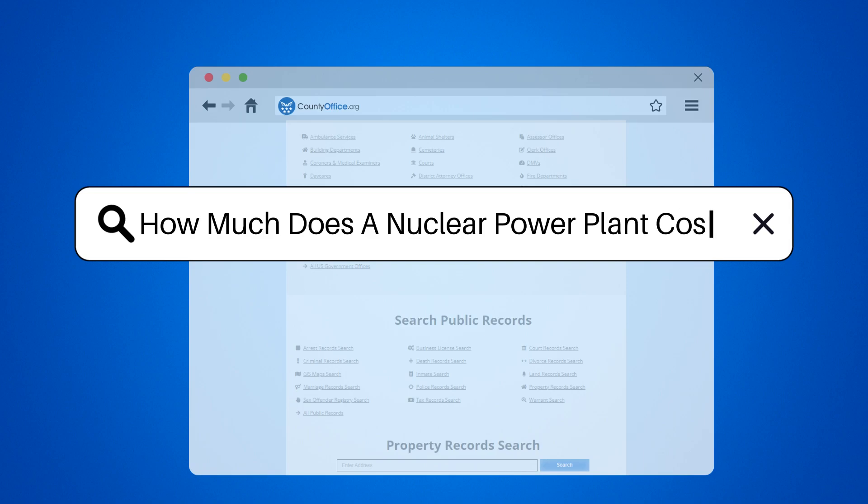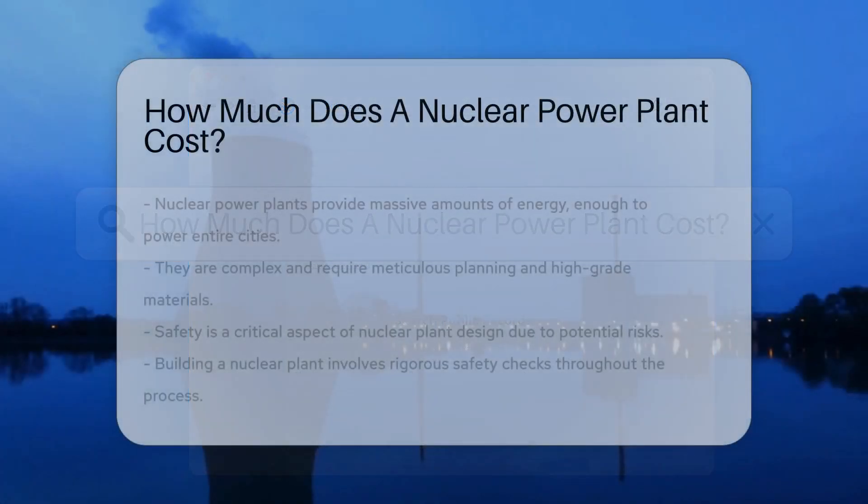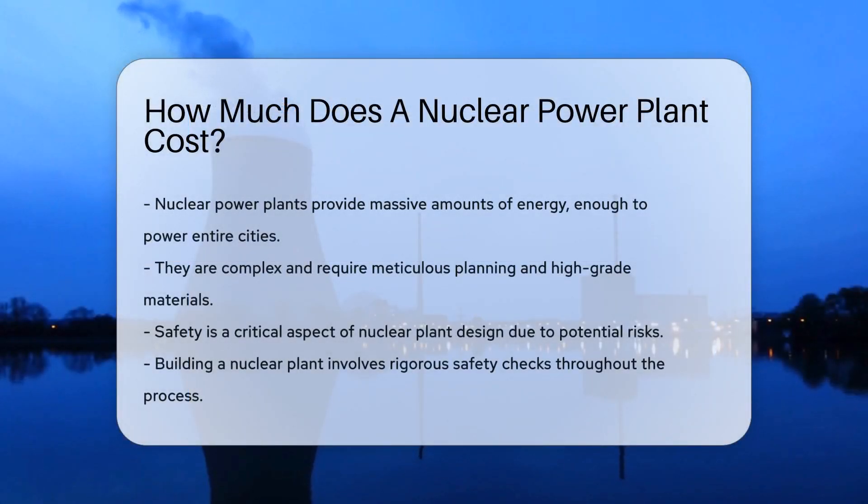How much does a nuclear power plant cost? Imagine powering a city with just one plant — that's nuclear power for you. Nuclear power plants are engineering marvels, providing massive amounts of energy. But ever wonder what it takes to build one of these giants?